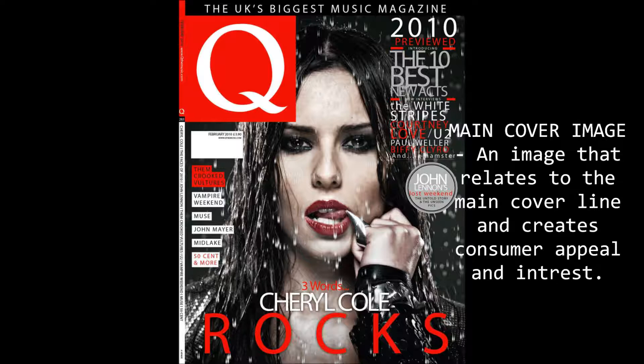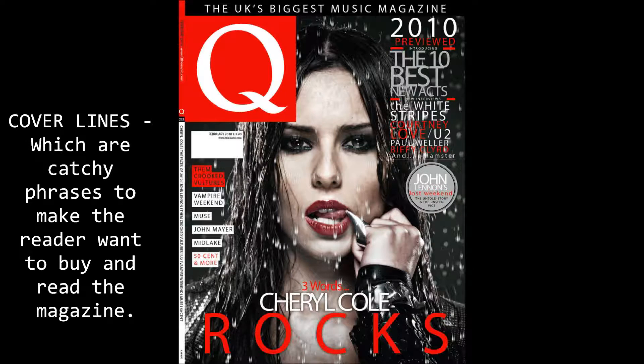Cover lines are there to make the reader find out what is included in the issue. The front cover is red, black and white, which fits in with the house style of the magazine.